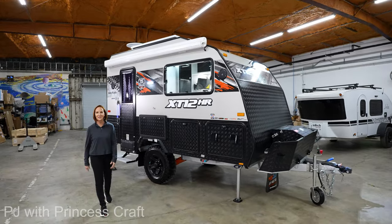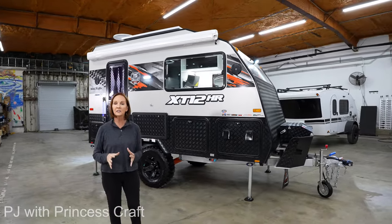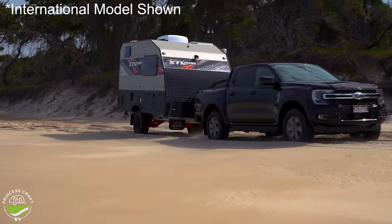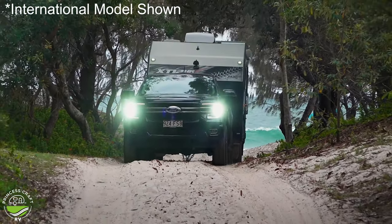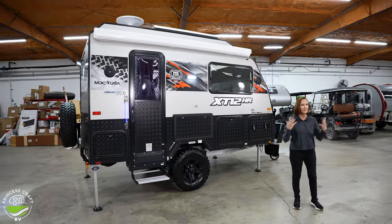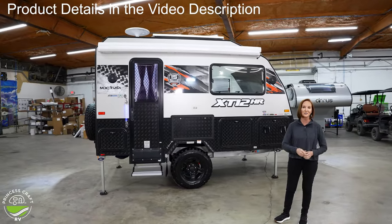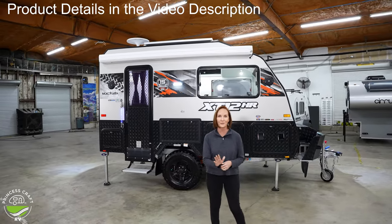Hello everybody, I'm PJ from Princess Craft RV here in Central Texas. Today we're going to look at one of the smallest MDC trailers. It's an off-road trailer — the XT12 HR. It is only 18 feet 2 inches long, all the way from the spare tire to the hitch, but it is loaded with lots of features. It's got a full bathroom, a very modern interior, and lots of rugged gear so you can go off-road and be confident you're going to be safe and have a fabulous time.